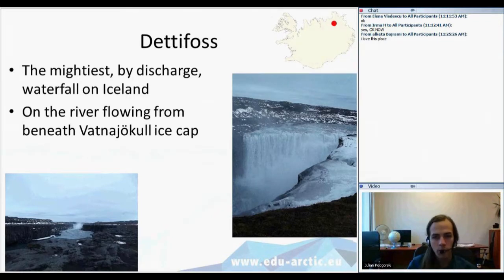The last stop on our trip around Iceland is Dettifoss. Waterfalls are very popular and very common on Iceland, and Dettifoss in the north is the mightiest waterfall in Iceland by discharge. It's also very high and a very magnificent feature of terrain. It's located on the river flowing from beneath the largest ice cap — the largest glacier on Iceland, Vatnajökull. As you can see in the image, the river flows through a very deep valley formed of volcanic rocks.